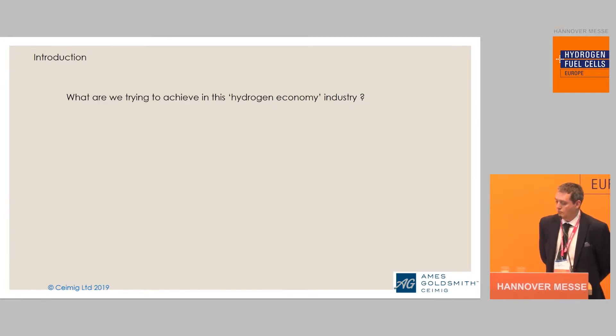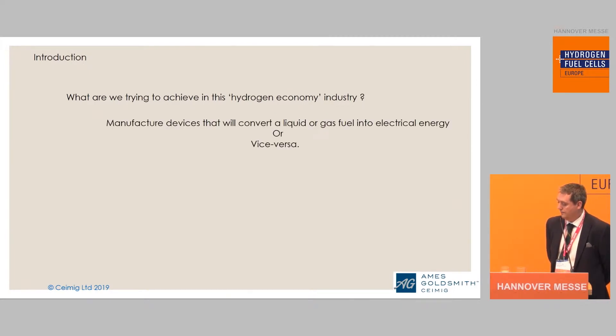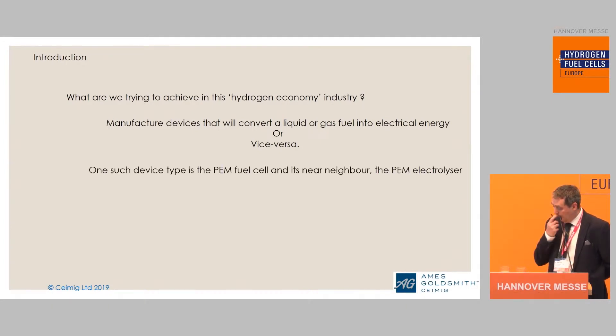What are we trying to achieve in this hydrogen economy industry? Quite simply, as an industry, we are looking to manufacture devices that will convert liquids or gas fuel into electrical energy, or vice versa. One such device type is the PEM fuel cell, and its near neighbour, the PEM electrolyzer.